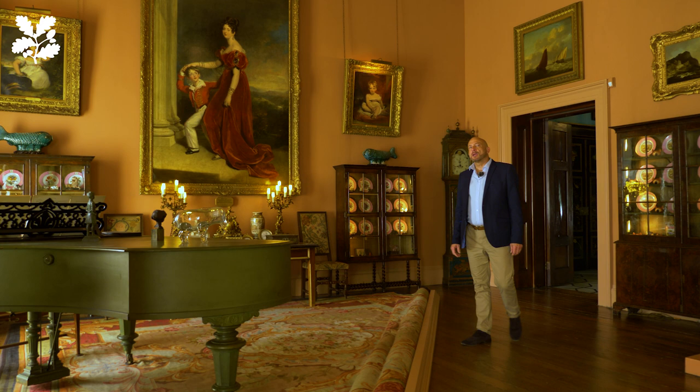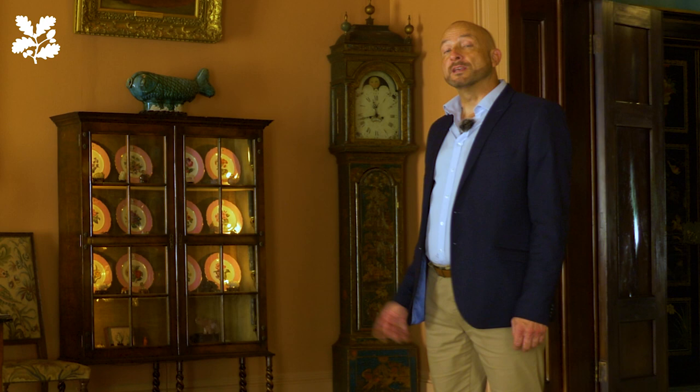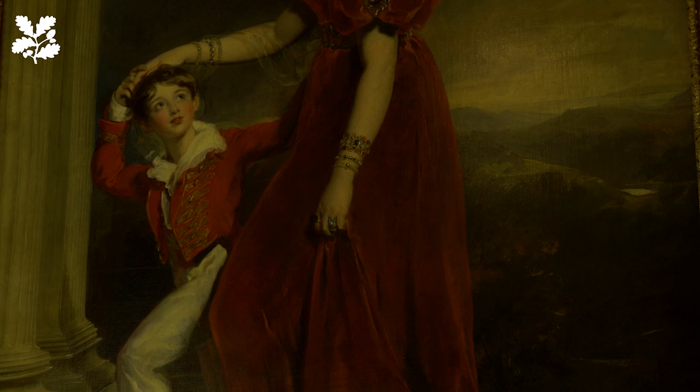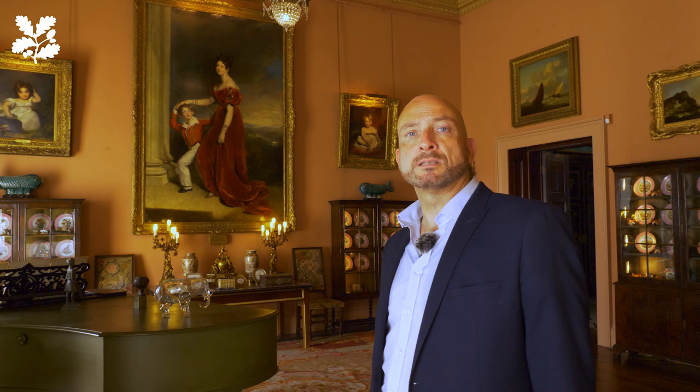Here we are before Frances Anne Vane Tempest, later Marchioness of Londonderry, and it was through her that the Hambletonian portrait by Stubbs came into the family. This amazing portrait was painted by Sir Thomas Lawrence, the leading portrait painter of society in the early 19th century. Frances Anne is the focus here in the centre of the image, looking out and engaging with us, the viewer. Her son George leads her, and us, through the entrance of her ancestral home in the north-east of England. In August 1828, Frances Anne's husband wrote to the artist: 'Your picture has safely arrived and is today placed above the fireplace in the dining room. Everybody is enchanted by it.'